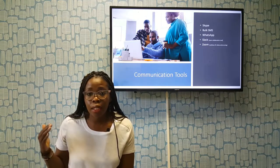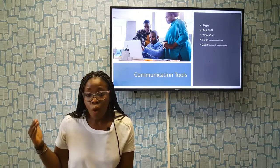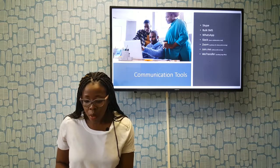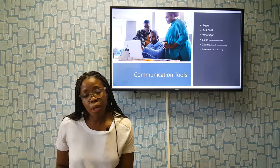For webinars and teleconferencing — we are in the digital world and we need to be creating webinars and content. Video conferencing is really the way to go these days. Zoom and Join.me are two tools you can utilize for webinars and video conferencing.